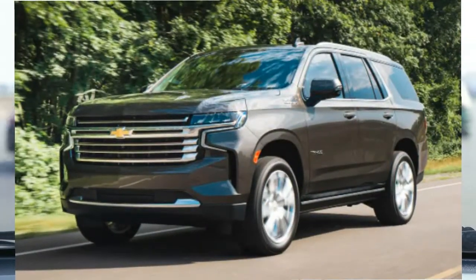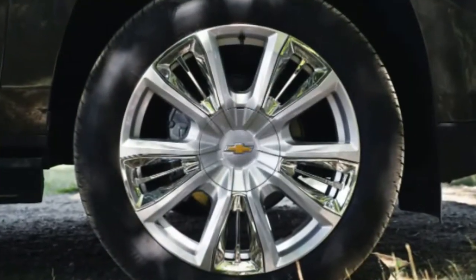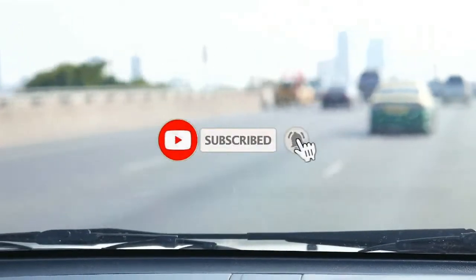People expect comfort, capability, and convenience with a large SUV, and the Chevrolet Tahoe delivers. Its redesigned rear suspension offers better interior space, increased cargo volume, and a smoother ride over a wide variety of surfaces. In short, it does a better job at being the family workhorse.